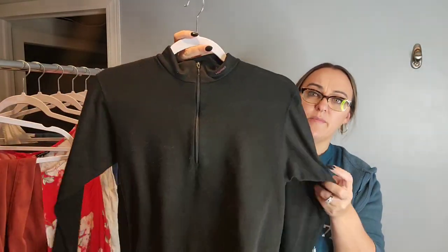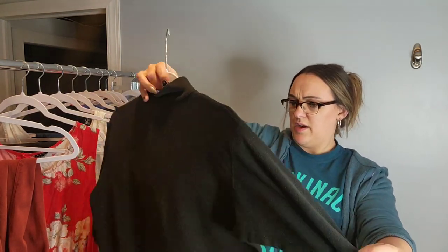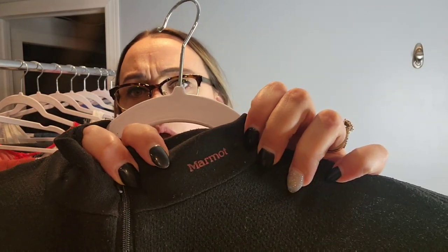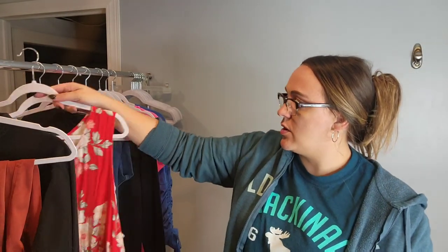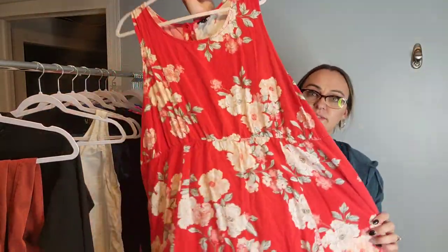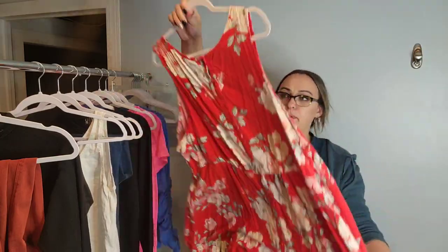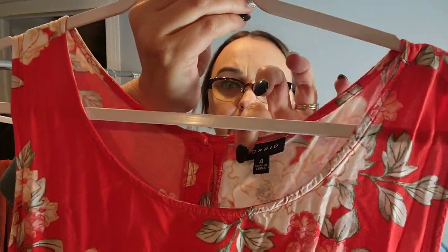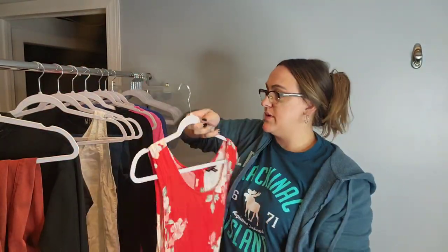Next up is a base layer top in a size medium — I'm going to guess women's — and this is by the brand Marmot. Then I found this very cute flowy peplum tank top. It's a size 4X by the brand Torrid and buttons up the back.